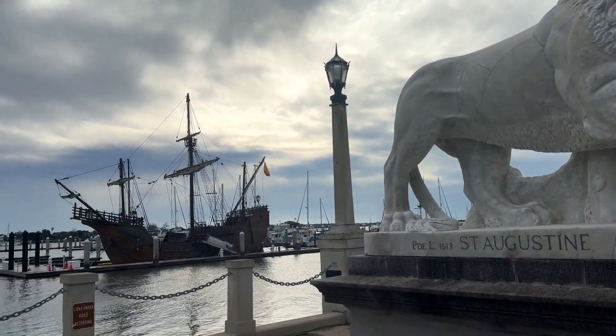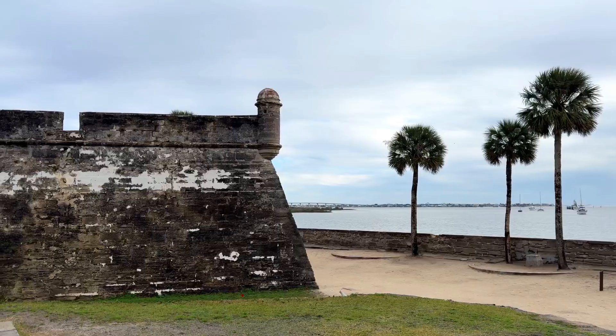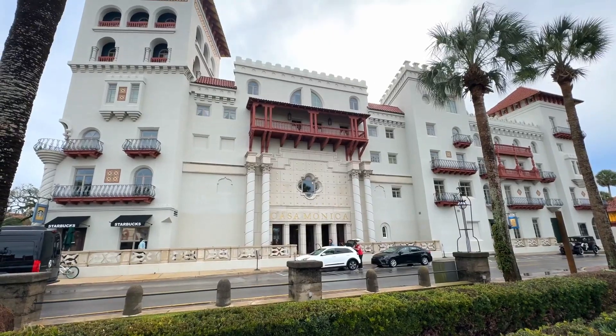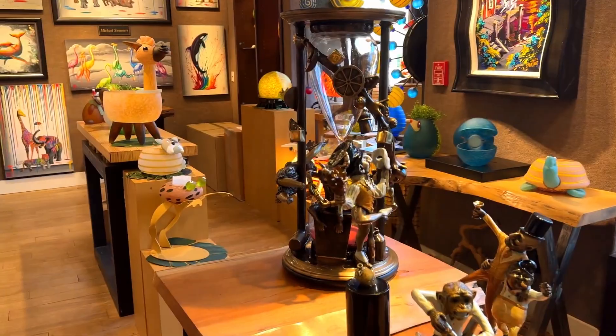The hotel is also a short walk from Castillo de San Marcos, the oldest masonry fort in the U.S. Back at the hotel, we get our caffeine fix at the attached Starbucks, and we peruse the hotel's shops and galleries.